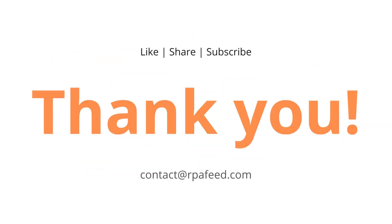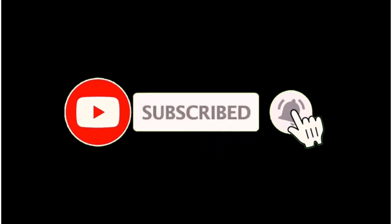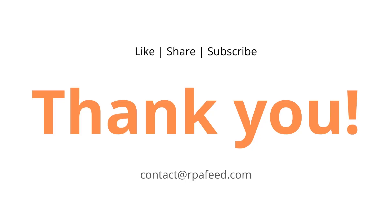Thank you for watching and stay tuned for more exciting content. Please hit the subscribe button if you liked this video, and don't forget to share it with your friends. Thanks for watching!